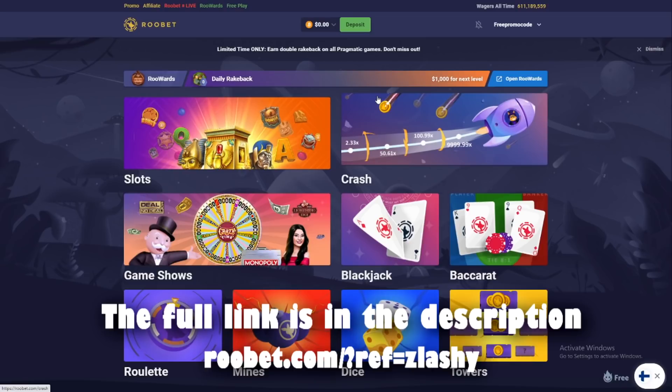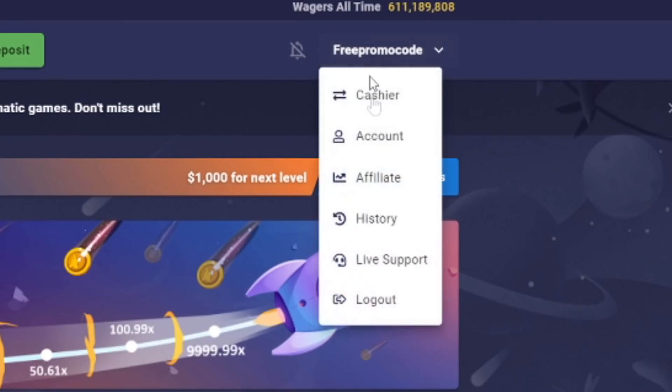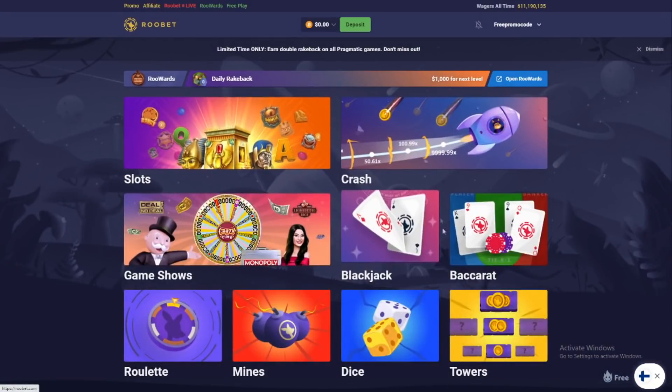First of all, you can click the link you see here, or click the link down in the description of the video. Or you can click on your account and then type in the code 'slushy' and save referral — just click there and enter.